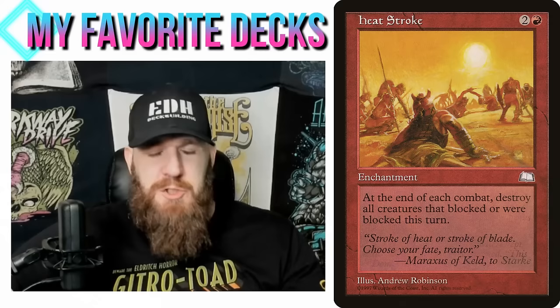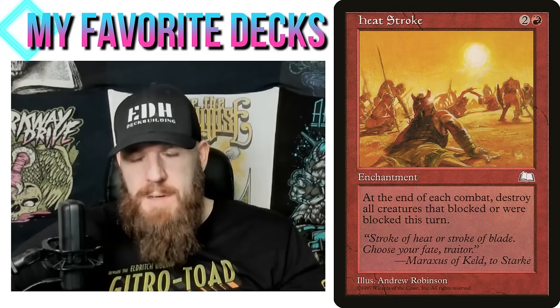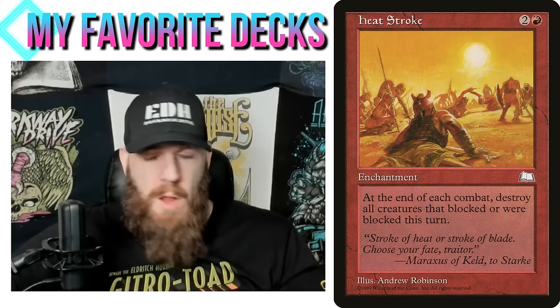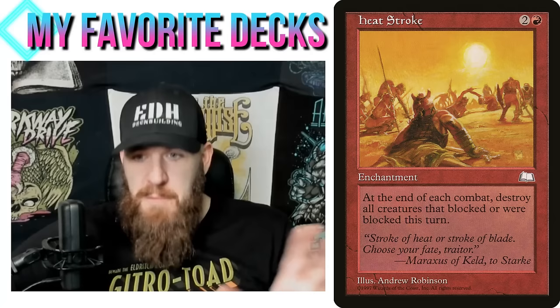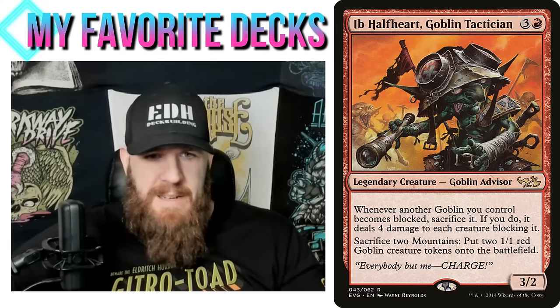I attack and decide how it blocks, and when it does block, I shoot it for four damage — so it's dead. Heat Stroke is my favorite fit in this deck: at the end of each combat, destroy all creatures that blocked or were blocked this turn. My commander already sacrifices my blocked goblins, so they're already gone before Heat Stroke triggers — but it destroys everything else that was involved in combat. Since I'm forcing blocks, your big scary creature has to block my 1/1 goblin and then gets destroyed at end of combat.